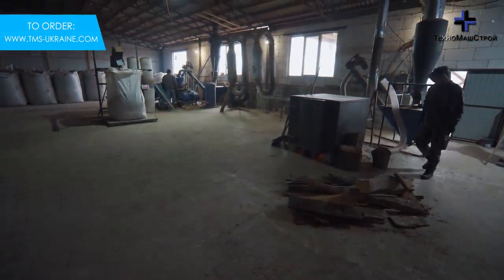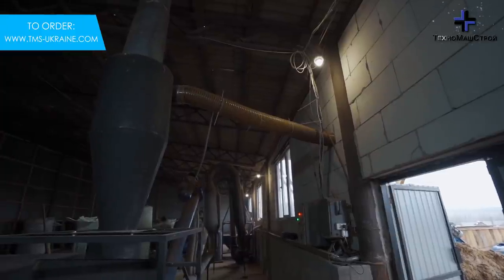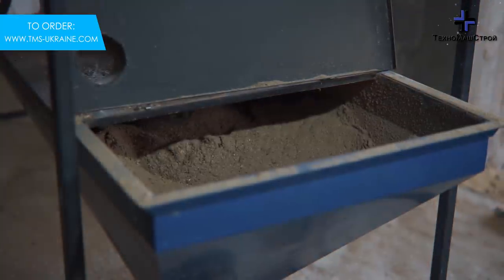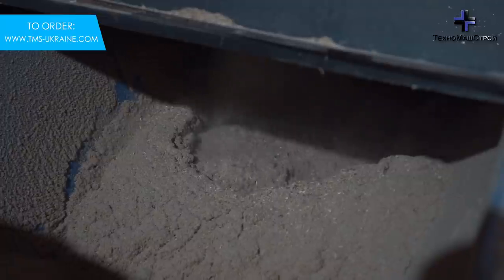The crusher has an integrated system of pneumatic intake of chips and discharge of finished sawdust along with air flows. Installation of a cyclone will be the optimal solution for air removal from the crushed raw materials.